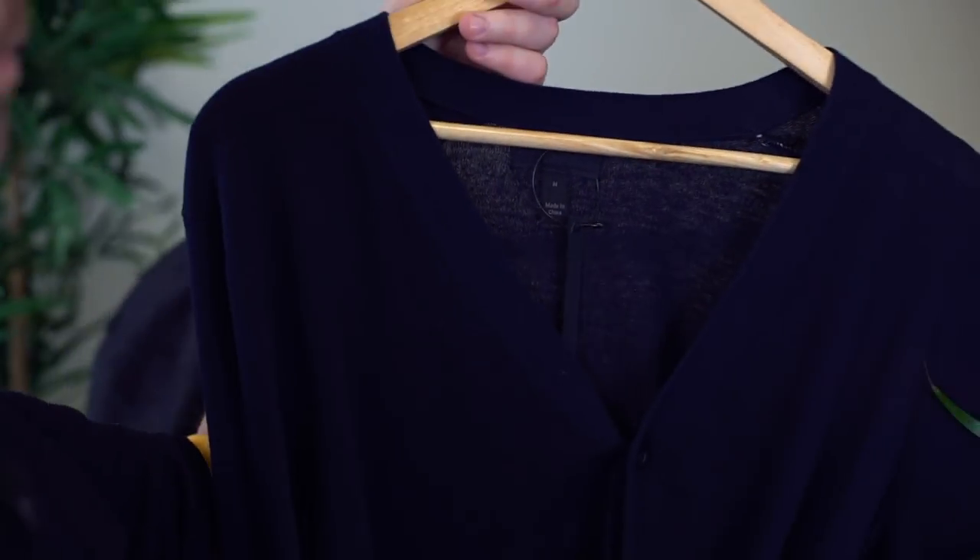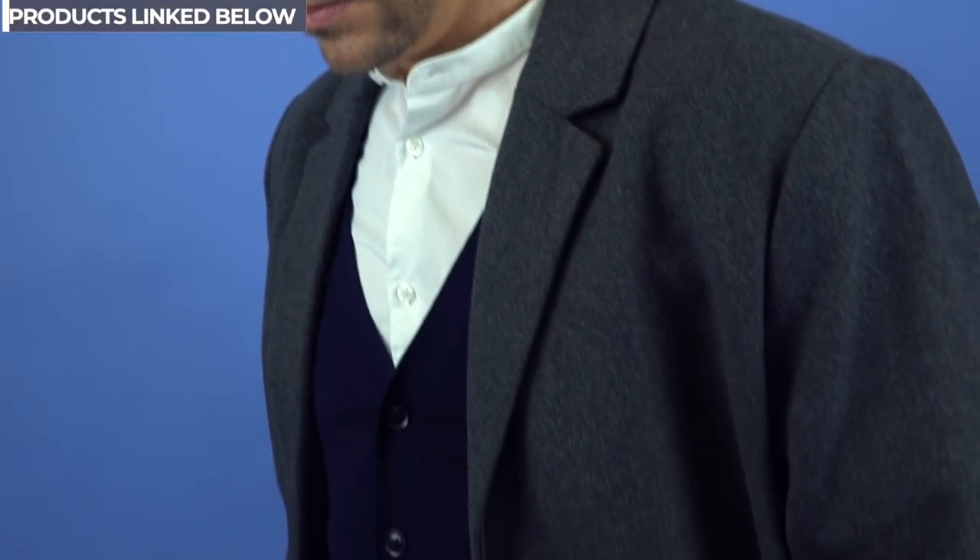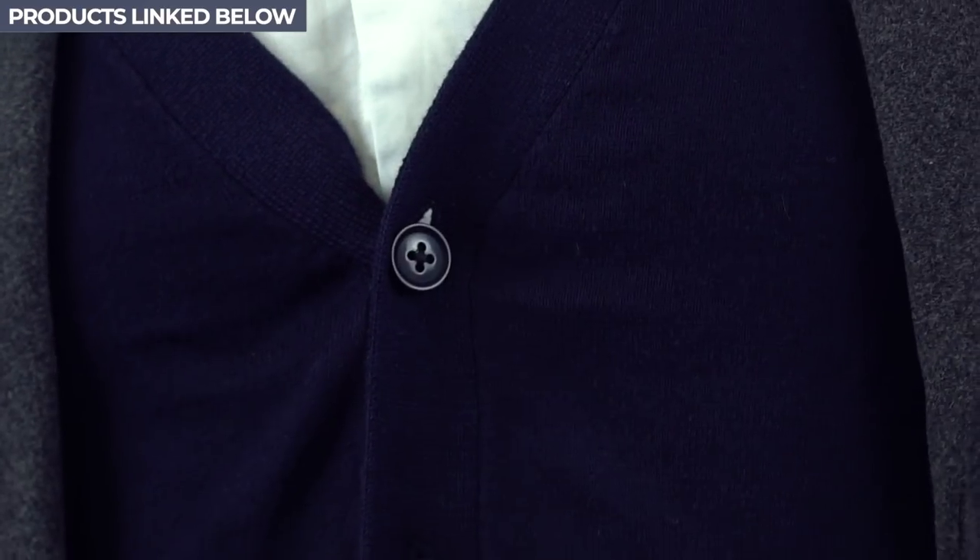This look is all about layering, starting with the granddad collar shirt. I'm such a fan of these — you can really dress it up or wear it very casually. Layered with a cardigan. Cardigan might scream old man, but worn right, they can be a really great fashion statement. And then on top, a full length grey overcoat.